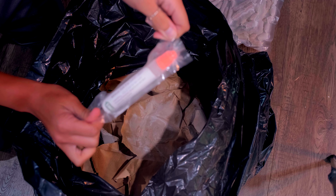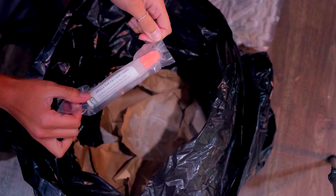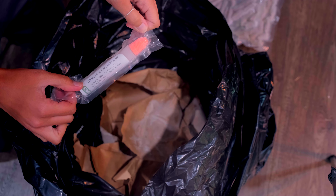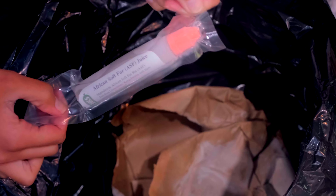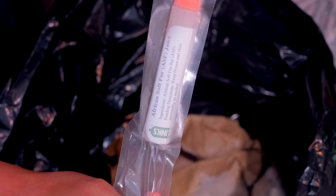A lot of people have issues getting their ball pythons to eat — this scenting spray is something that can help with that. A lot of times if ball pythons are having a hard time eating, they will eat African soft furs, which is not a rodent that's very easily accessible. So something like a scenting spray can help — you just spray it on whatever mouse or rat they are eating and it entices them to eat.